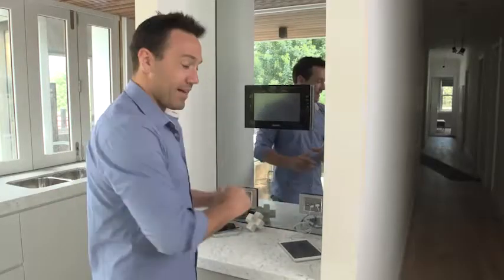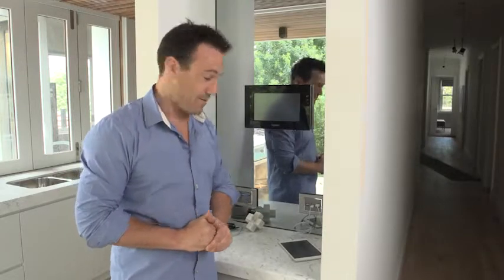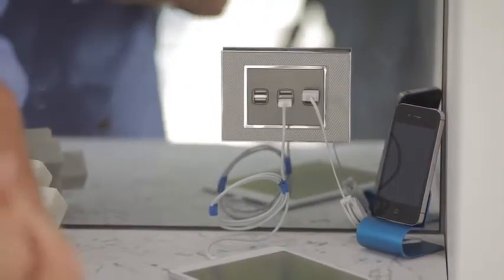The main area is at our charging station in the hub in the kitchen, where we can charge up all our devices, whether it's the family or guests coming around.